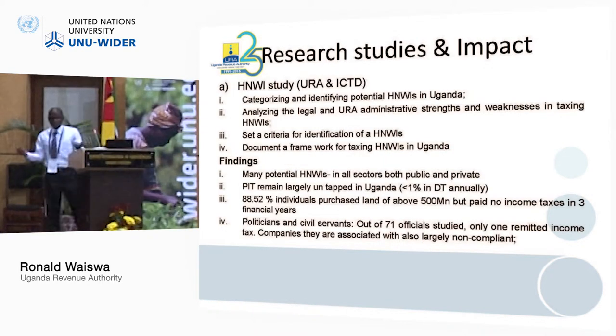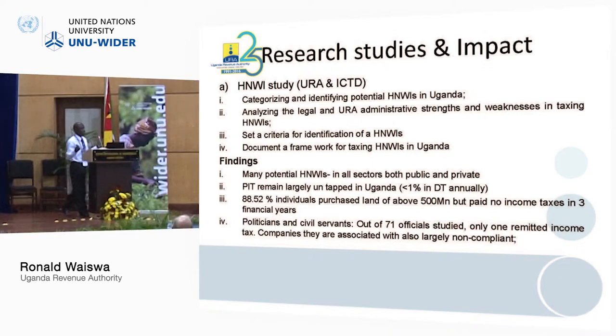Among research studies based on administrative data, the high net worth individuals study was done collaboratively and was very successful — one of the top studies that has helped us in URA. ICTD had a window for researchers to submit proposals. I submitted a proposal, and Wilson was very positive — he encouraged us and got us a researcher that we worked with on this project.